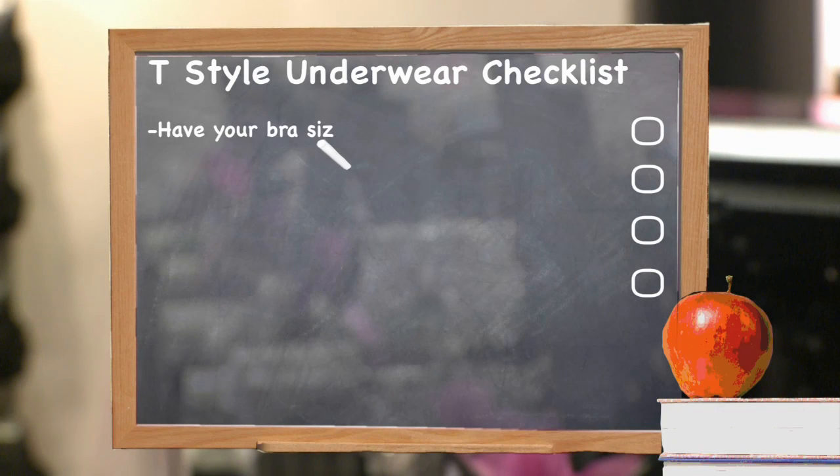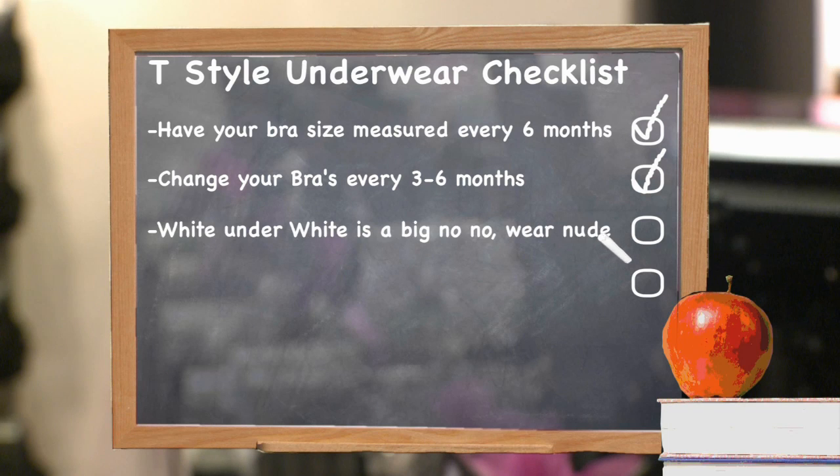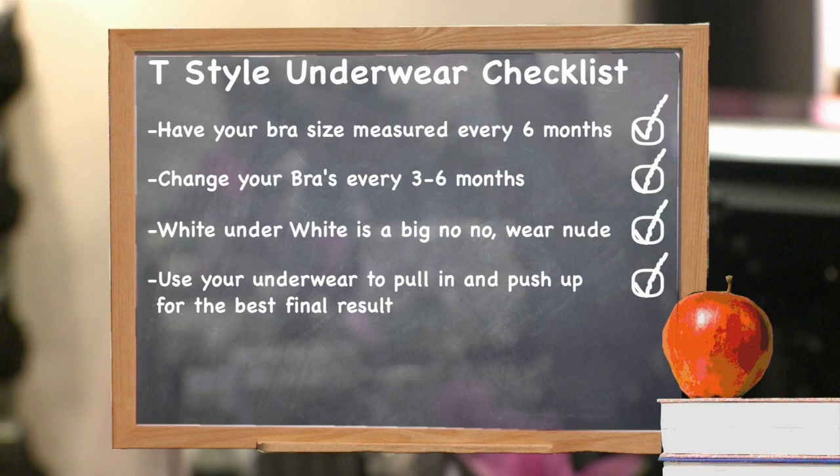So remember your key style tips. Fit is everything. You should have your bra size measured every six months. Change your bra every three to six months — bras lose support when you wash them so you should change them regularly. White underwear is a big no-no; if you don't want to show through, wear nude. Make sure all of your underwear is pulling in and pushing up in all of the right places before you add your clothes. If your underwear feels great, you'll feel even better when you're fully dressed.